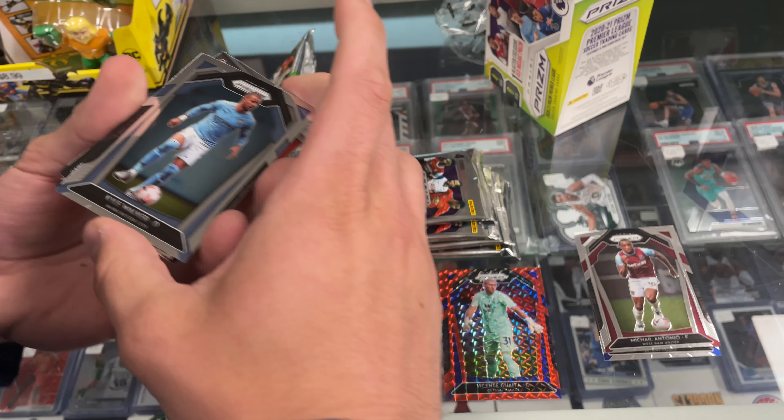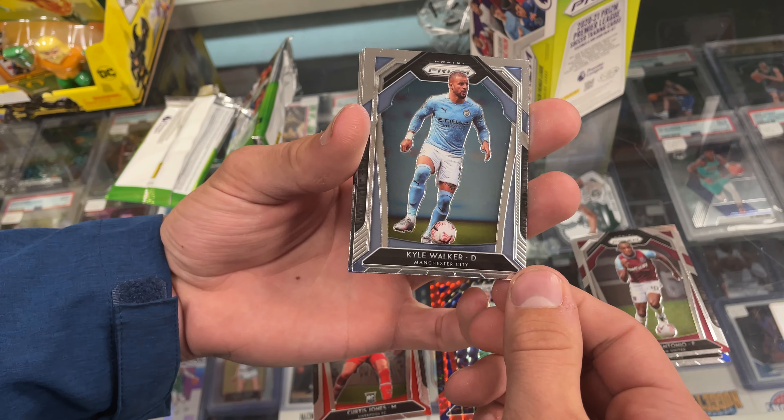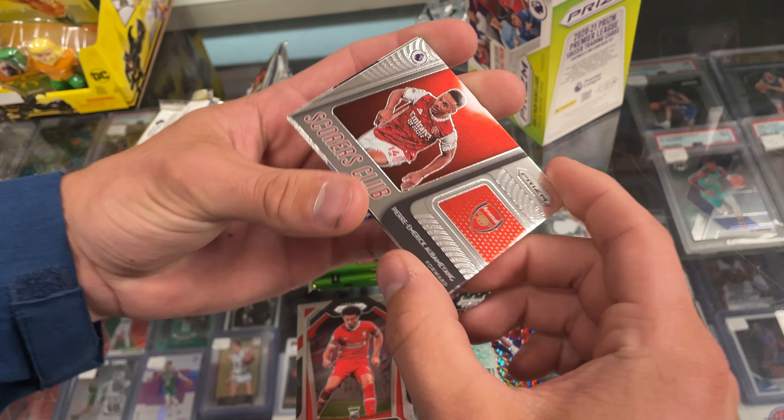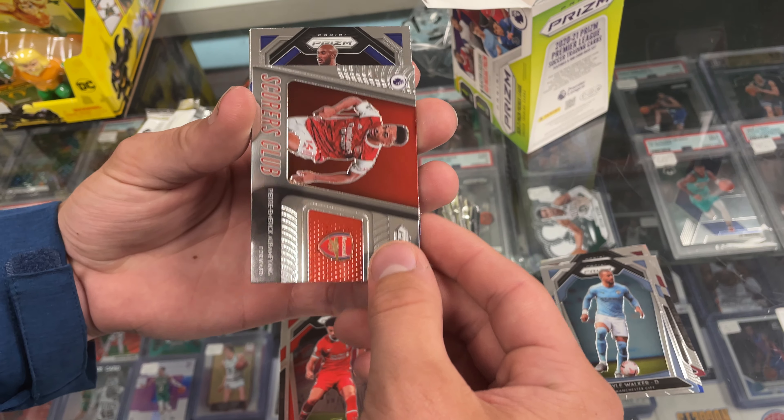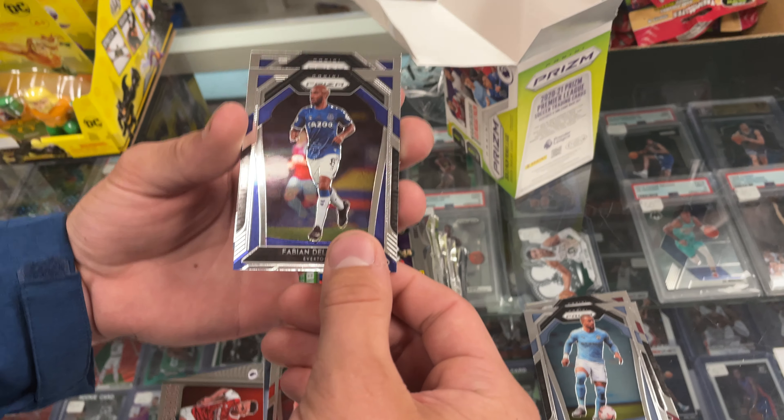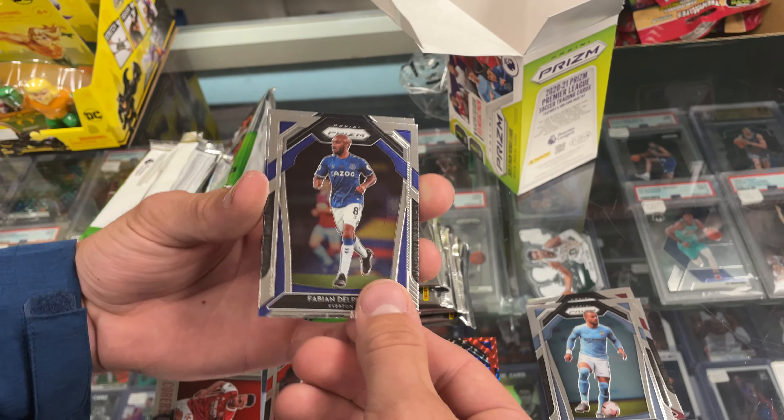This is the NFL of Europe — this is where the big stuff is, it's where the money's made. Pierre-Emerick Aubameyang — oh, Arsenal's trash though. Hey, we don't want to offend anybody here. Pablo Fernandez.